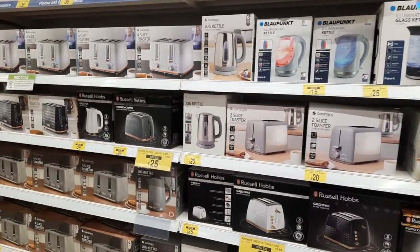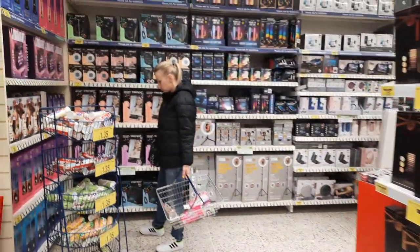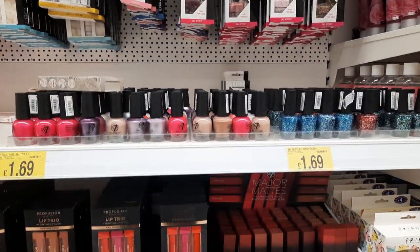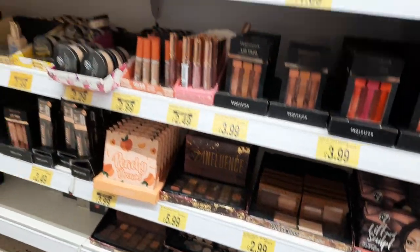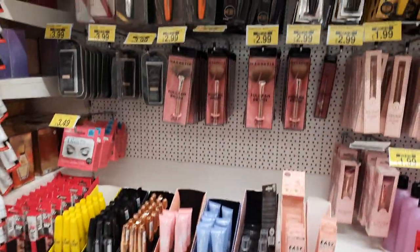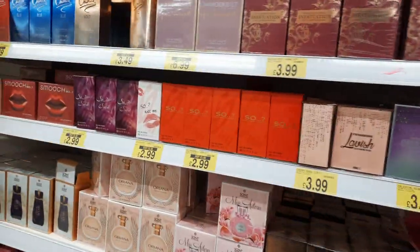If you are interested in some makeup stuff, here we have Cutex and other kinds of makeup — blush-on shades, foundations, brushes, and some eye makeup — all at just reasonable prices. I hope you can afford it.